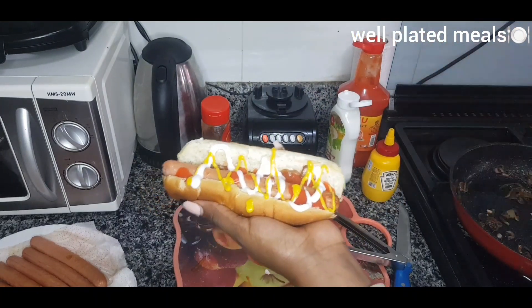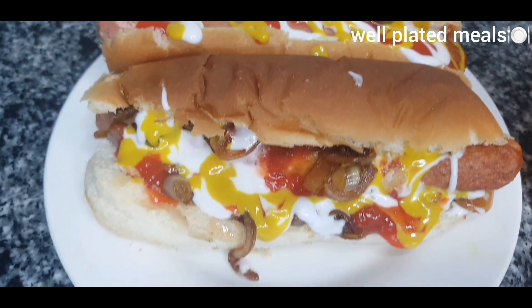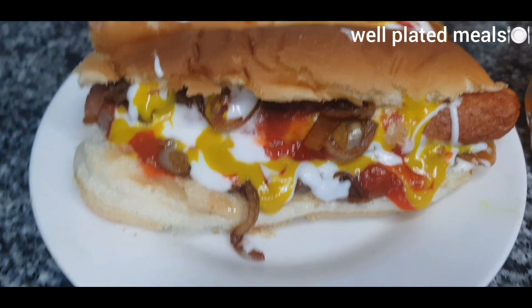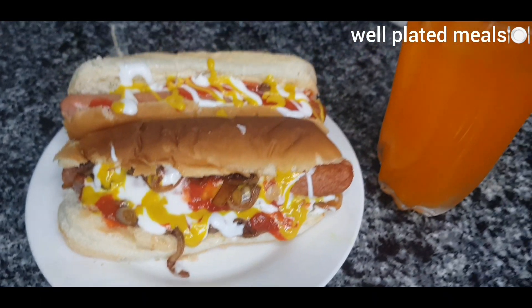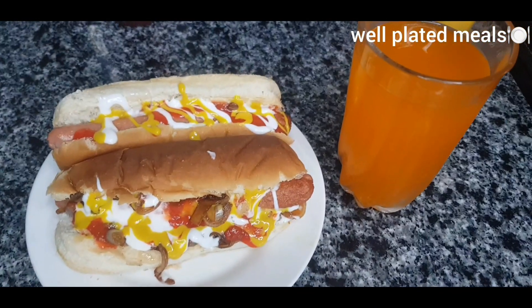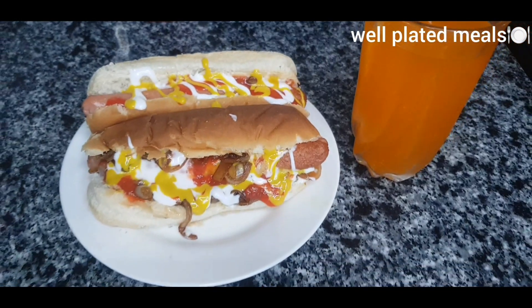Oh my god, guys — just take a look at that! See how juicy these hot dogs look. I know you're salivating, yes I know! With that I just have to leave and go enjoy this. Thank you so much for watching. Until the next one, don't forget to like the video and subscribe for more of our amazing videos. Bye!